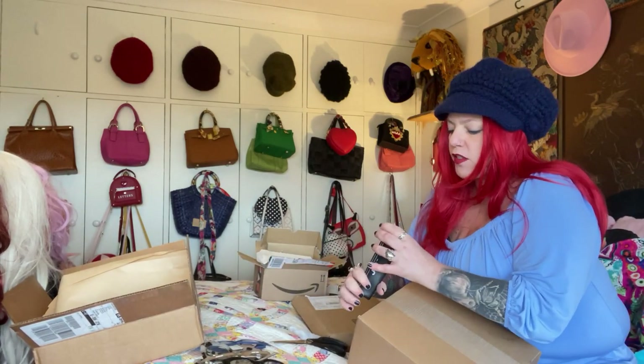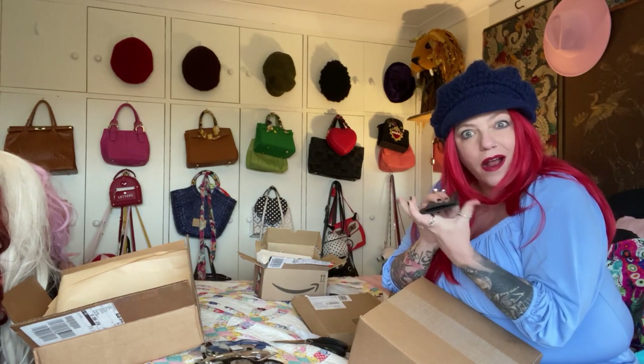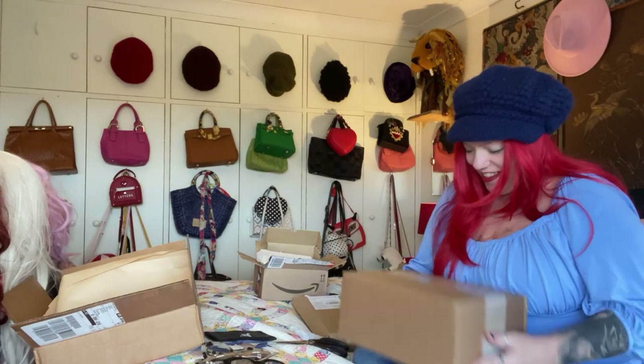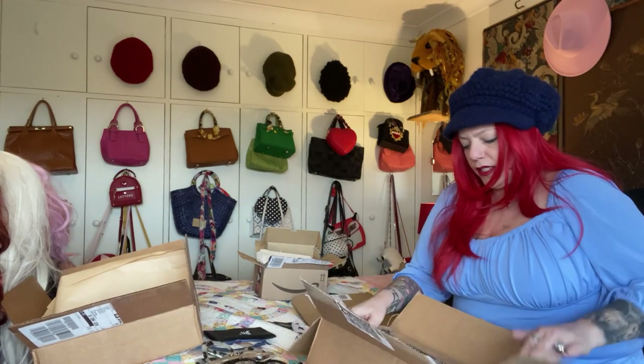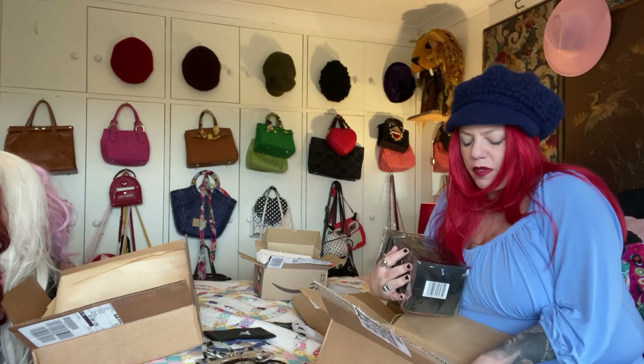And a nice cover. What is it? Oh, it's more of the perfect stuff. More of the perfect stuff.